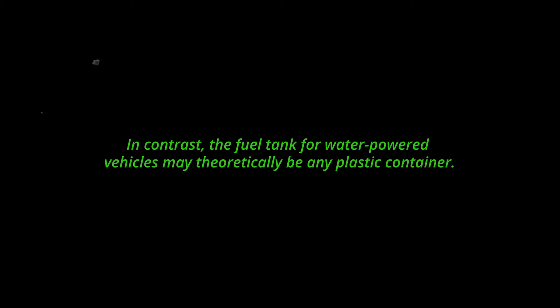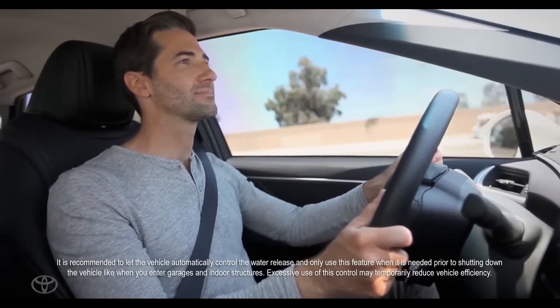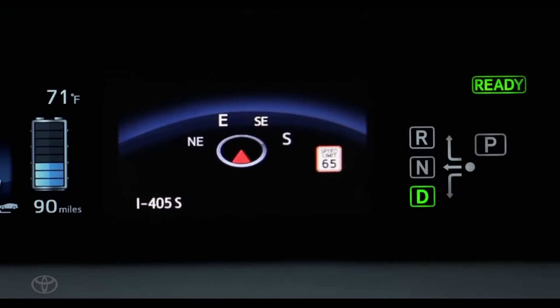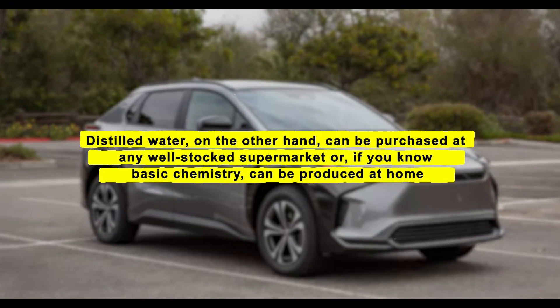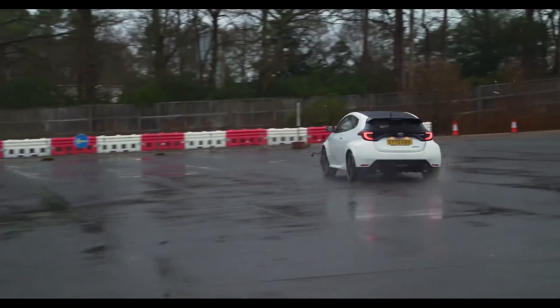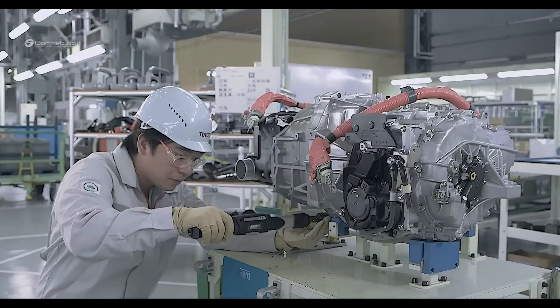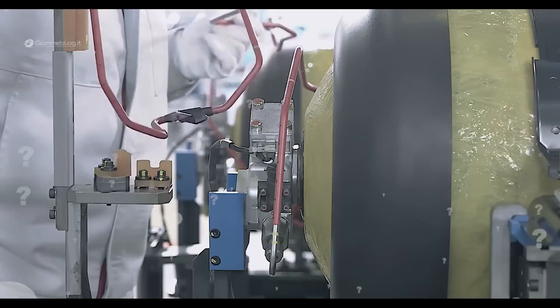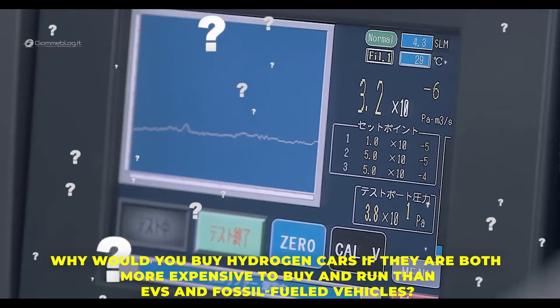In contrast, the fuel tank for water-powered vehicles could theoretically be any plastic container. Storing hydrogen outside the car is also a hassle, requiring optimal temperature conditions, must be entirely static, and completely unbreakable — all of which costs a lot of money. Distilled water, on the other hand, can be purchased at any supermarket. Obtaining pure hydrogen is an expensive procedure which, combined with storage challenges, is why hydrogen hasn't caught on and probably never will. This high cost of producing and storing hydrogen boosts the price for the customer, raising the question: why buy hydrogen cars if they're more expensive to buy and run than EVs and fossil-fueled vehicles?